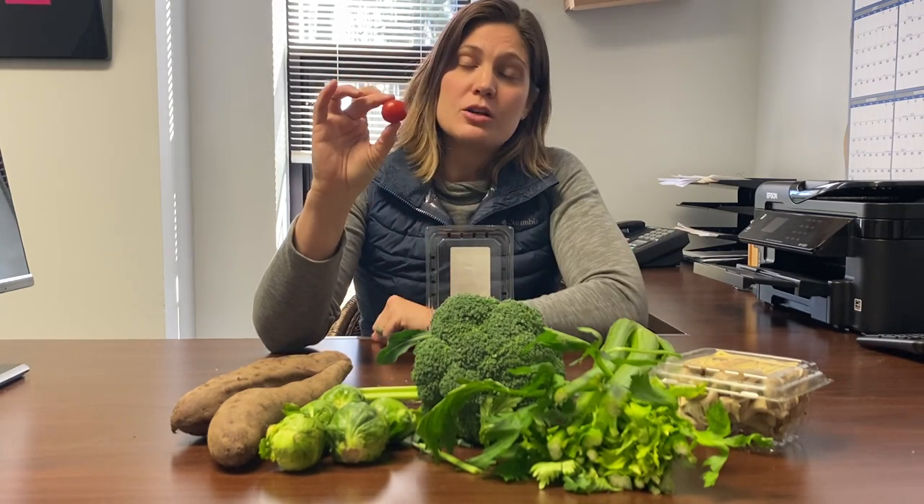Cherry tomatoes, as differentiated from grape, is the fact that they are round versus more of an oblong shape that grape tomatoes would be.